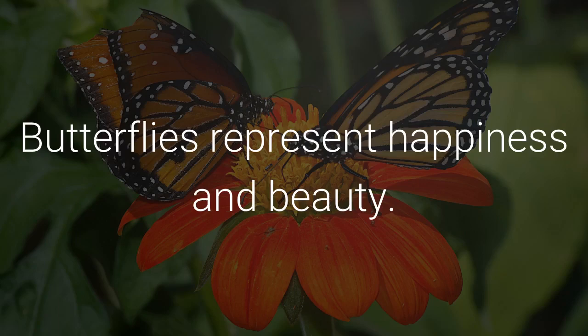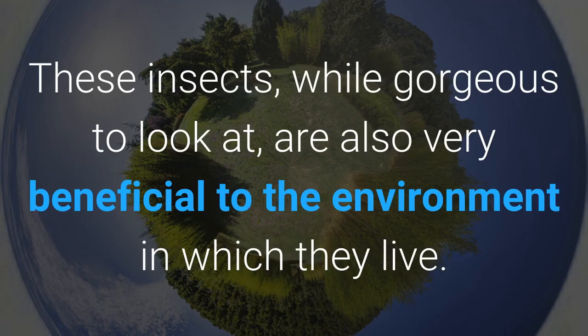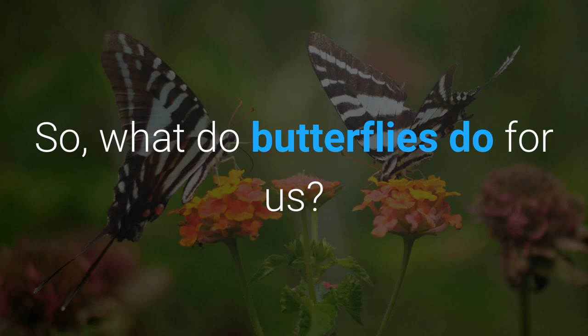Butterflies represent happiness and beauty. These insects, while gorgeous to look at, are also very beneficial to the environment in which they live. So what do butterflies do for us?